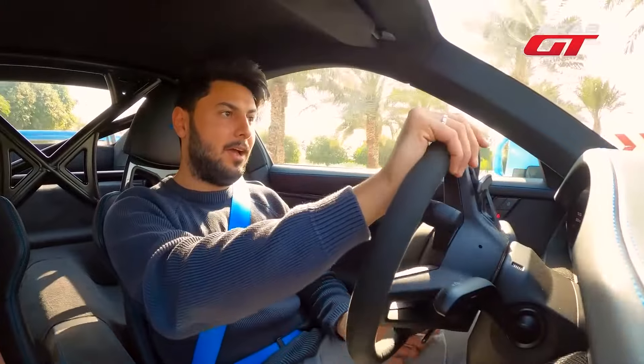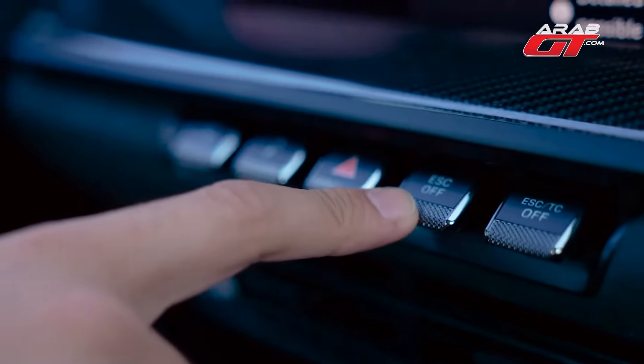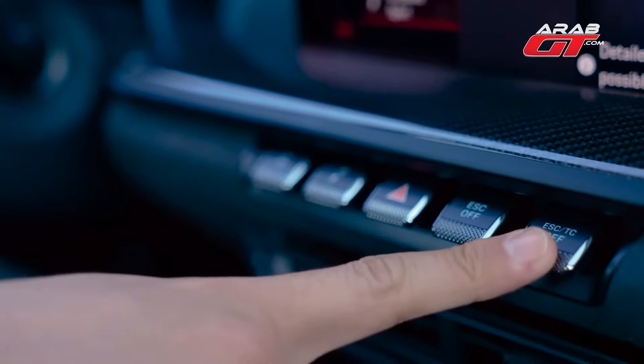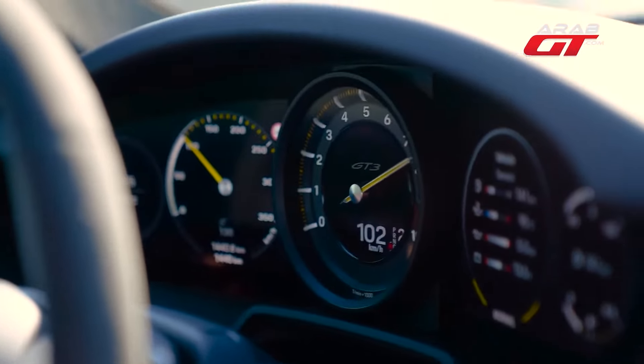Equipped with shift paddles for manual control and offering several driving modes, including normal, sport, and track, each tuned for rapid response. The ESC off button allows for partial traction control, offering a balance of freedom and safety. The ESC TC off button is for the daring, disabling stability aids for potential drifting.